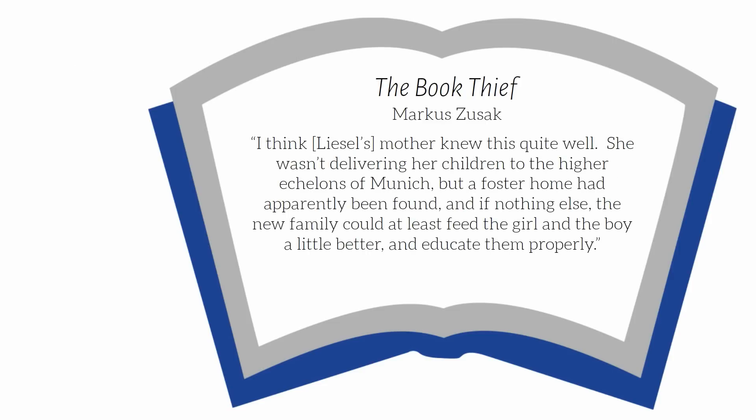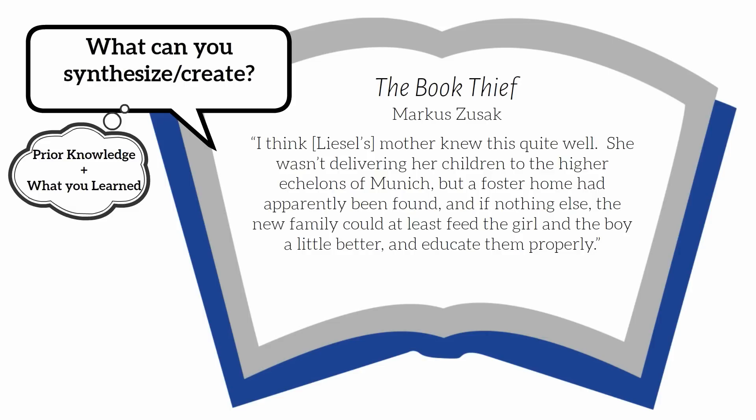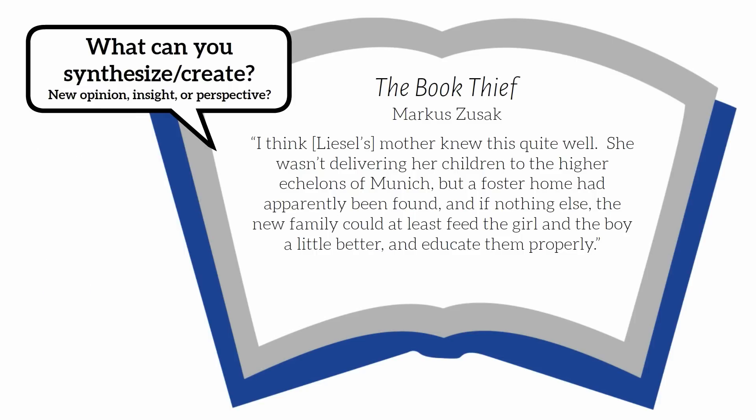"I think Liesel's mother knew this quite well. She wasn't delivering her children to the higher echelons of Munich, but a foster home had apparently been found, and if nothing else, the new family could at least feed the girl and boy a little better and educate them properly." Think about your prior knowledge and add what you learned. What can you create from this? A new opinion, new insight — can you see things from a new perspective?